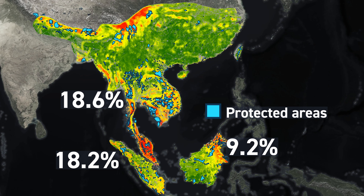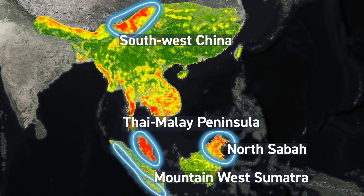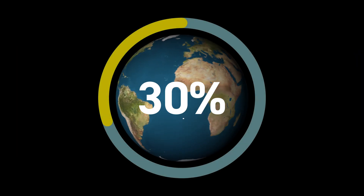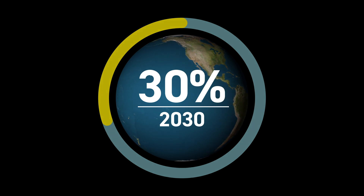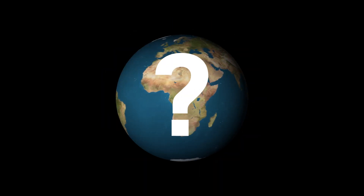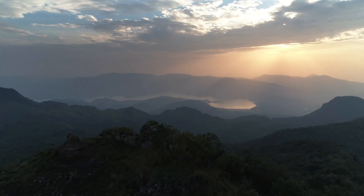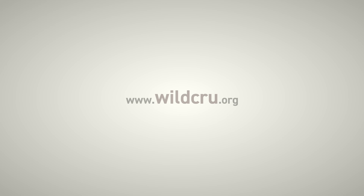and just 9.2% for the island of Borneo. A policy-relevant, practical outcome of the Wild Crew study is to highlight the urgency of conserving these zones in order to protect as much as possible of the region's biodiversity. As much of the world strives to conserve 30% of the global land surface by the year 2030, the obvious question facing decision-makers is which 30% should be prioritised. This research provides a powerful tool for stakeholders across Southeast Asia to help decide the best places to protect.